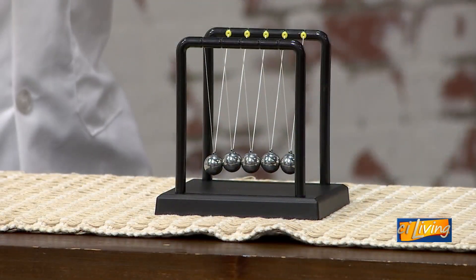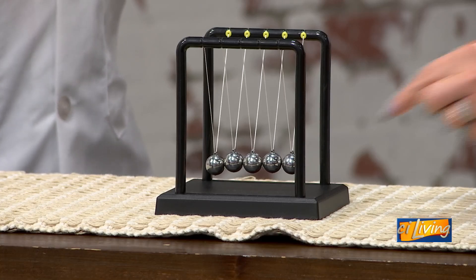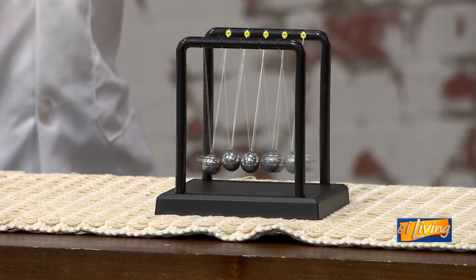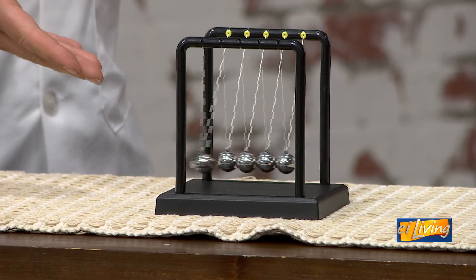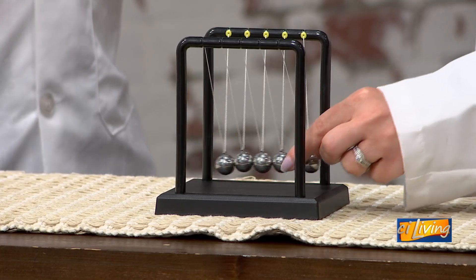His second law: force equals mass times acceleration. You've got the force — it was mass times acceleration. And then you can also demonstrate it with the third law: every action has an equal and opposite reaction. That's his third law.